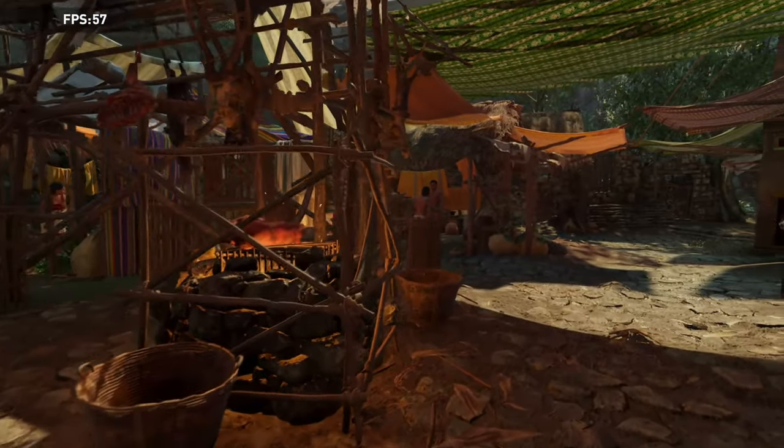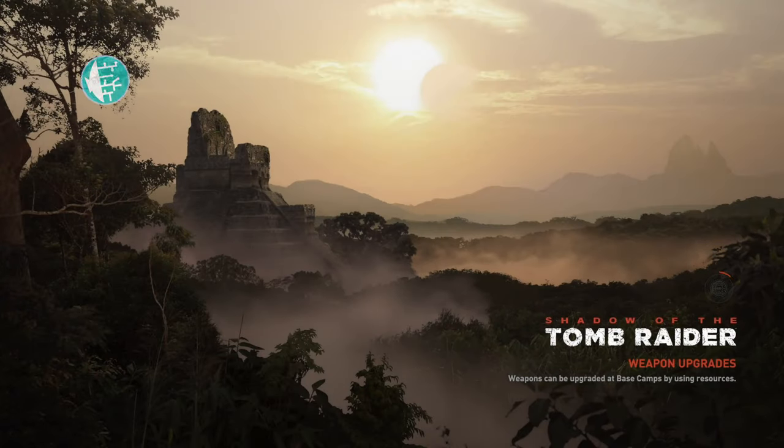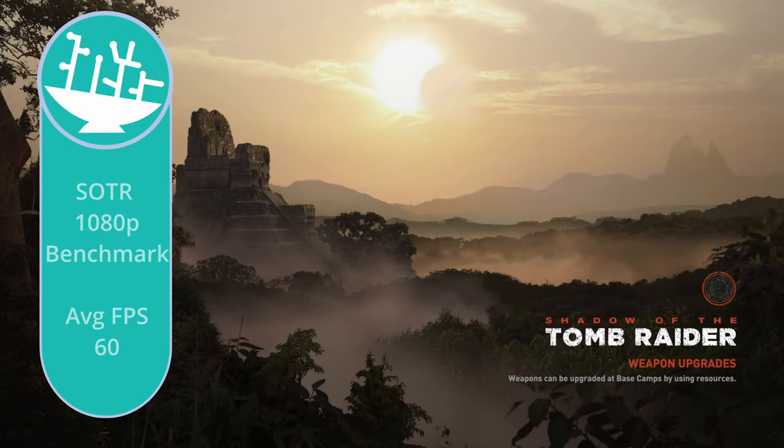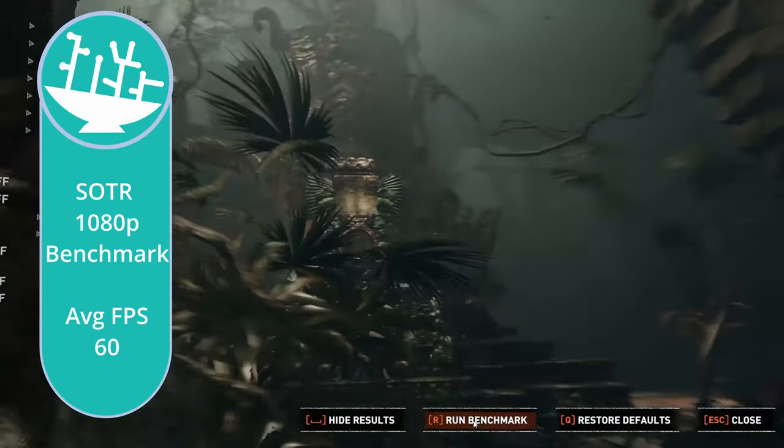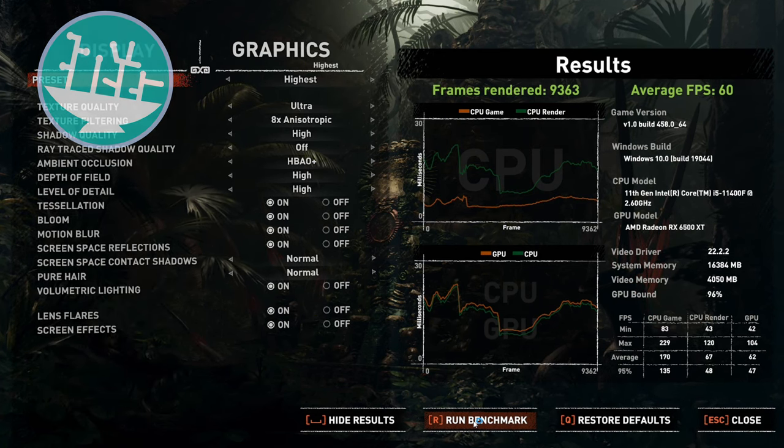Shadow of the Tomb Raider running at 1080p on the highest preset gave an average of bang on 60 FPS. When I was saying earlier this would be a good 1080p build and you can play games on the highest presets — granted, it's a couple of years old at 1080p — still getting a 60 FPS experience. So it's not all doom and gloom; it's not too bad at all.